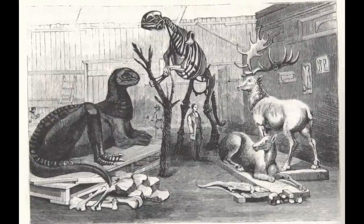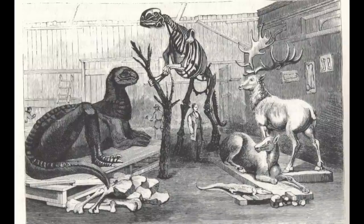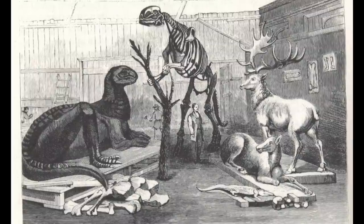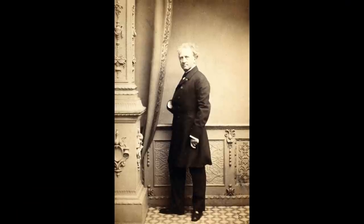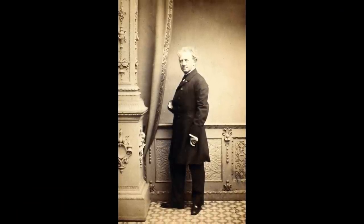Even though the museum was open to the public only two afternoons a week and closed for the month of August, nearly 100,000 people came to see the Hadrosaurus specimen in 1869, almost twice as many as had visited the museum in the previous year. In creating this specimen, the English sculptor had brought the first wave of dinomania to the United States.